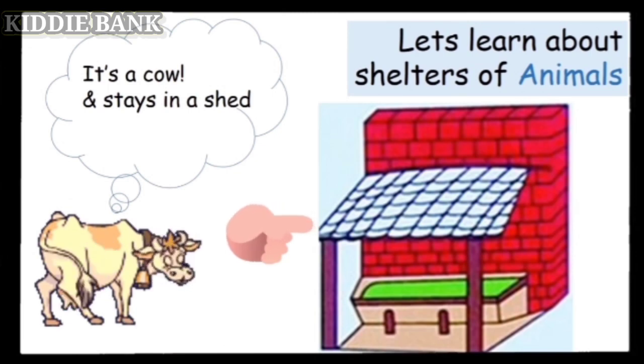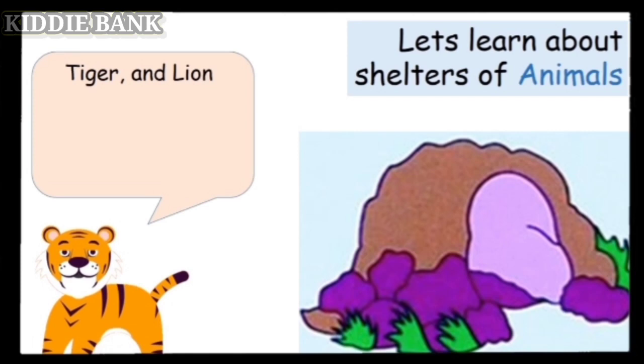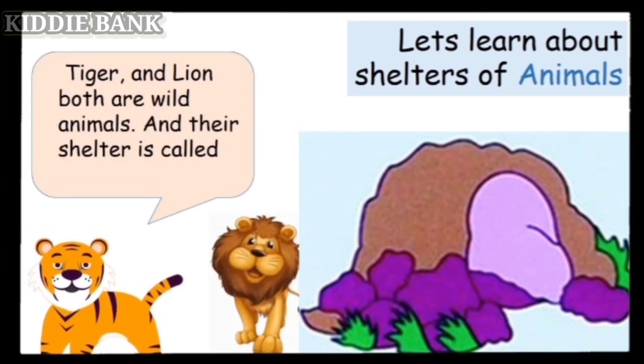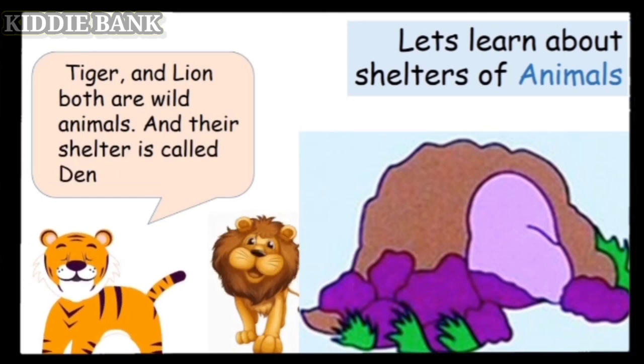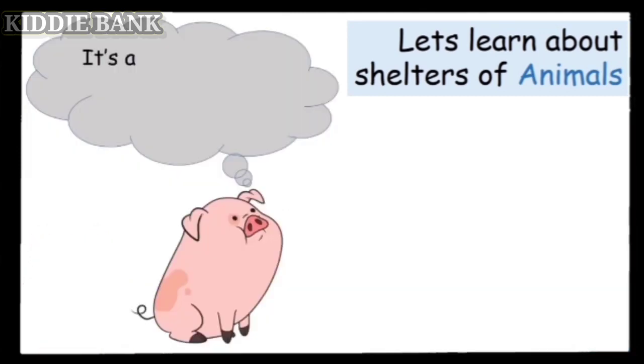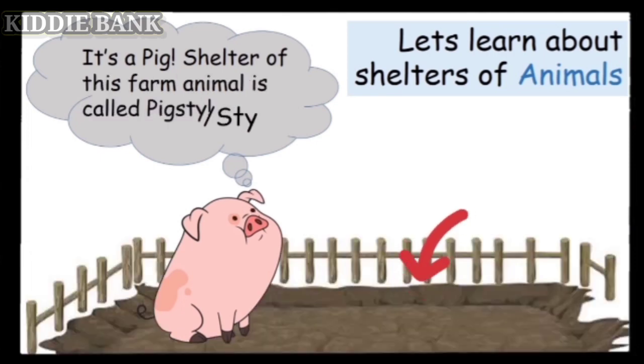Tiger and lion are both wild animals, and their shelter is called a den. It's a pig — the shelter of this farm animal is called a pigsty, or sty.